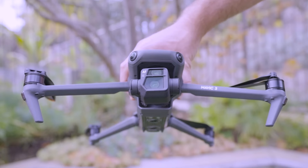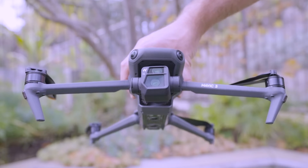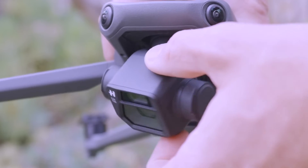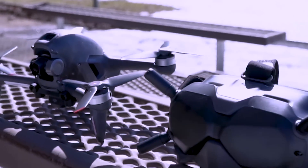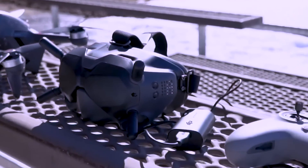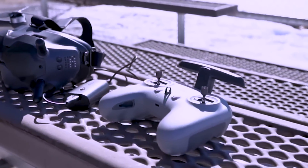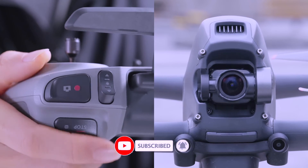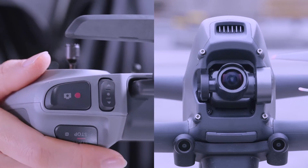Alright guys, that does it for our top 5 list of the best drones in 2024. You can find all links to the products in this video in the description below. Don't forget to check out our other videos for more recommendations on new tech devices, and don't forget to like, subscribe, and ring the bell so you don't miss out on any of our fresh content. Catch ya next time!